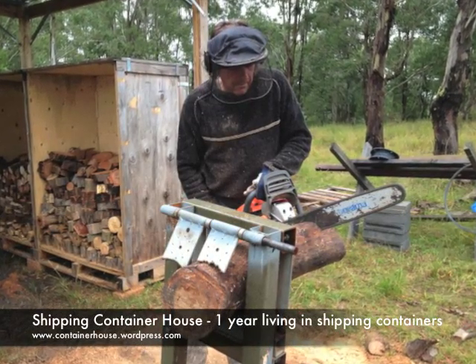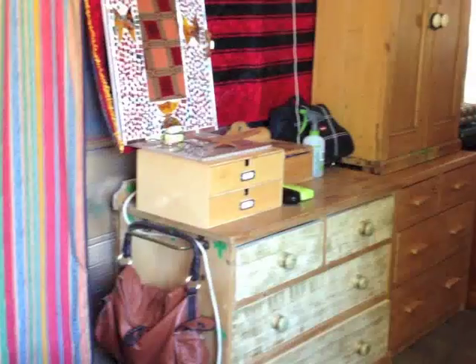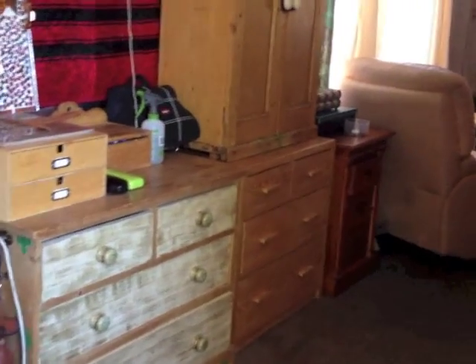We've been living in containers for about 16 months now, so here's how we're getting on. On the whole, we're warm and comfortable.